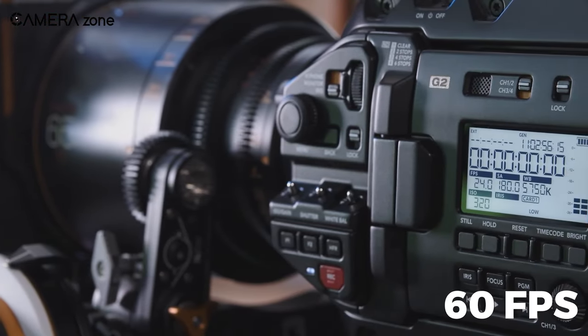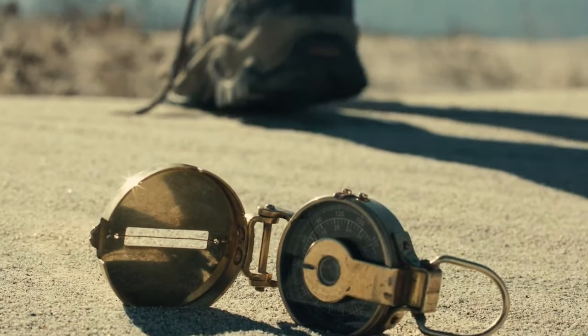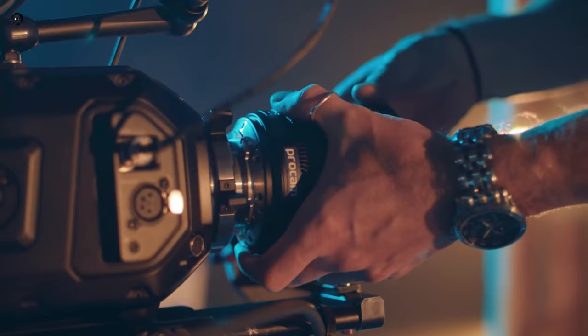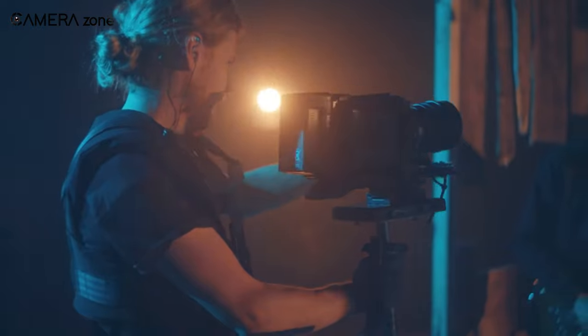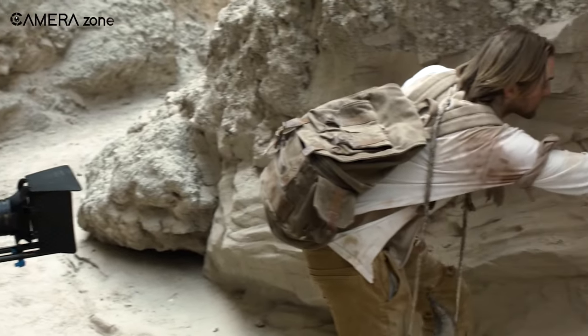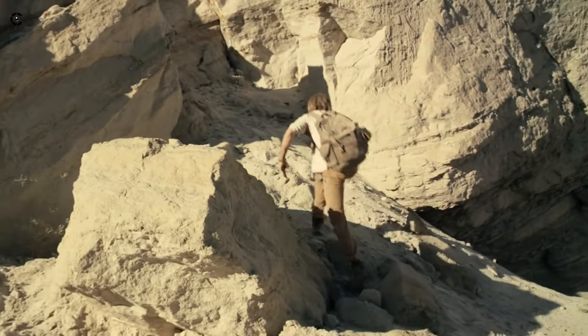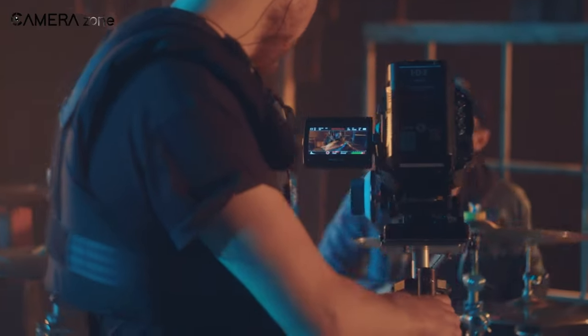It can shoot at 60fps at 12K with 80 megapixels per frame, and oversampling from 12K gives 8K and 4K images. The camera's sensor design is unique in that it has equal numbers of red, green, and blue pixels, which allows for various resolutions to be selected while maintaining the full Super 35 frame size. Considering the price, it's one of the most affordable cinema cameras that can record 12K full-frame.